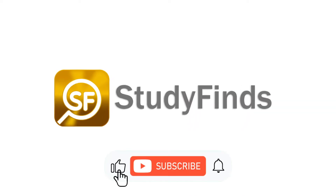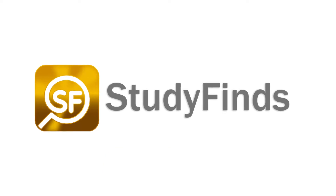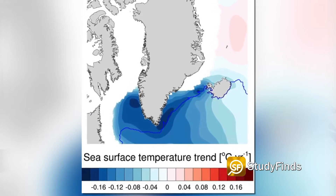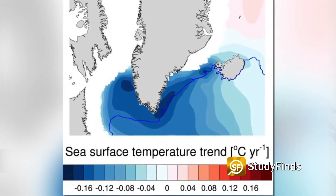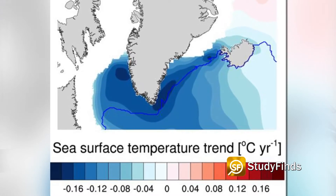A mysterious blue blob near the Arctic may be protecting glaciers from melting. A giant blue blob near Iceland appears to be saving glaciers from the effects of climate change, a new study reveals.